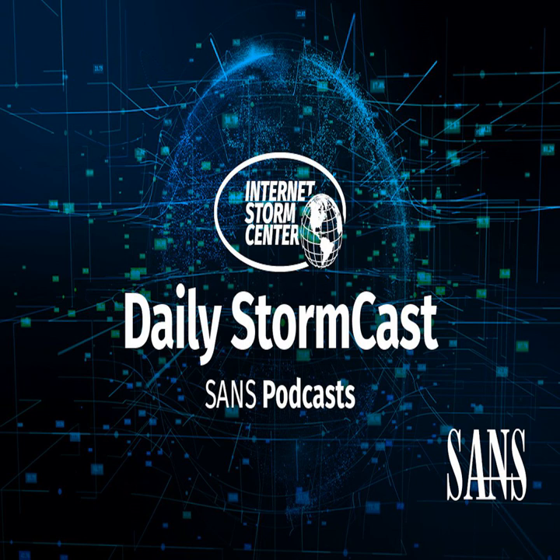Hello, welcome to the Friday, March 12, 2021 edition of the SANS Internet Storm Center's Stormcast. My name is Johannes Ulrich, and today I'm recording from Jacksonville, Florida.